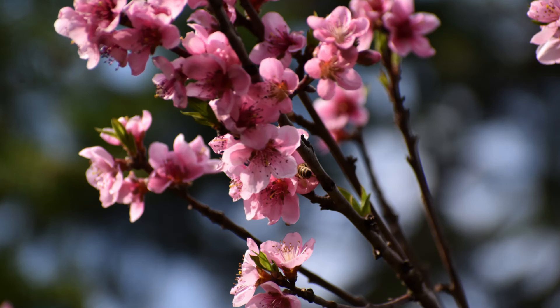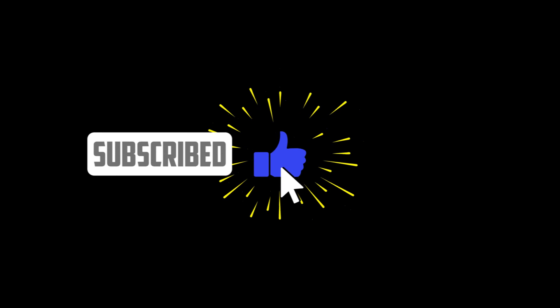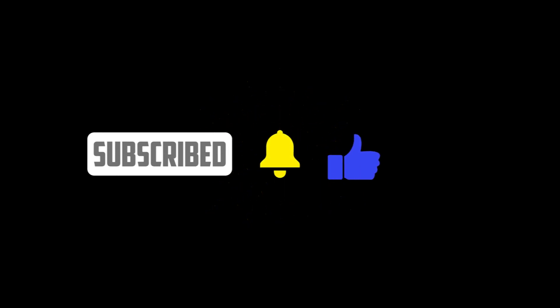You wouldn't believe it, but this is also a terrific place to see cherry blossoms. Thank you for watching — please don't forget to like, share, and subscribe for more videos.